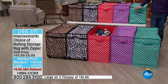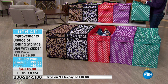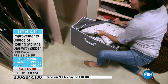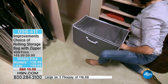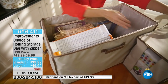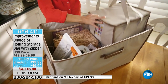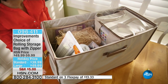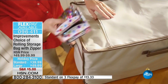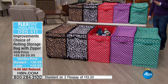Back in stock for the first time after selling out at launch, these are the rolling storage bags — beautifully designed, handled, on wheels. Before you have to put away the Halloween decor or take out extra linens and pillows for guests, we've got the best storage and organization solution Improvements has ever offered. We have our standard size and our jumbo size, both ten dollars off today, both on three flex pay, and both are sure to sell out fast.